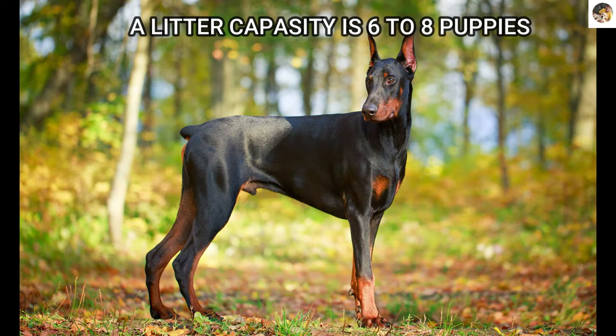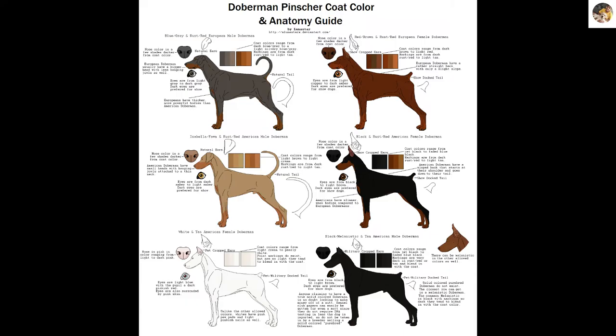Dobermans give birth to 6 to 8 puppies commonly. The most common colors of Doberman are black and tan, fawn, blue and tan, red and tan, and white and black. These are the common colors of Doberman.